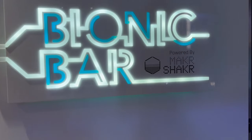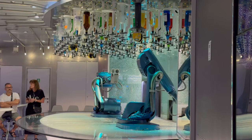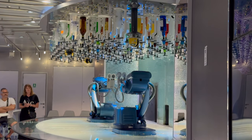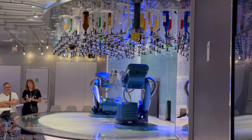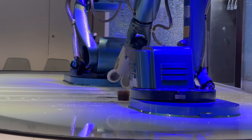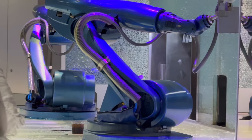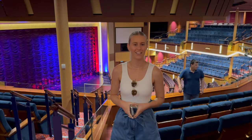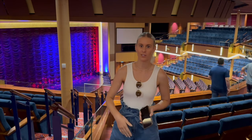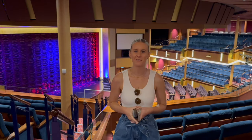We're heading into that Bionic bar - very fancy. Here we are inside the Royal Theatre - very high roofs, a really beautiful big space. We've got the stage down the bottom. I reckon one of the mid-levels would be best to view from because you're quite high up here, but we'll just have to check it out.